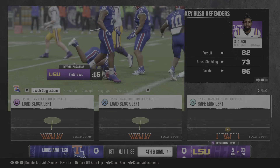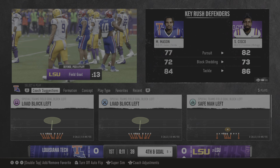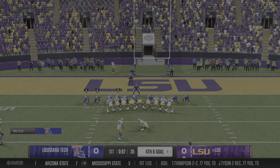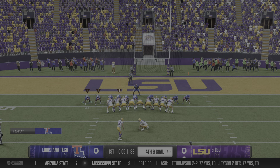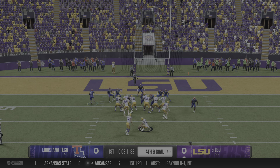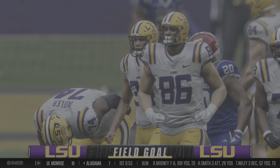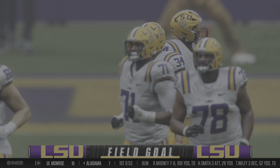He's dropped behind the line of scrimmage — that'll be a loss of three. The field goal unit is on the field, and this one ought to be nice and easy, a 22-yard attempt. Right down the boulevard, it's good. And with that, they break the seal on the scoring. It's 3-0.